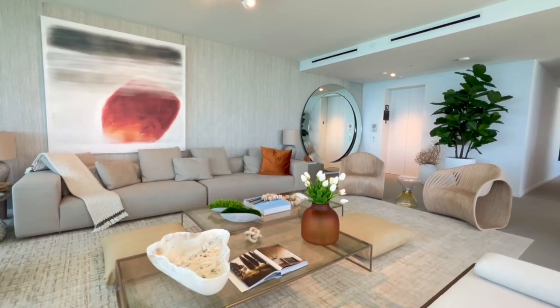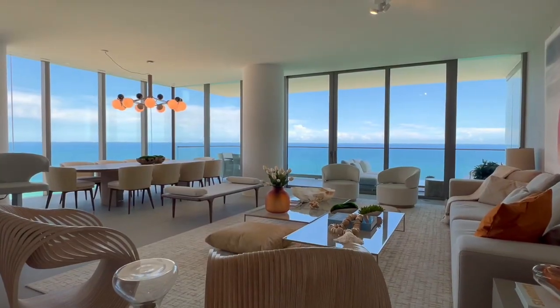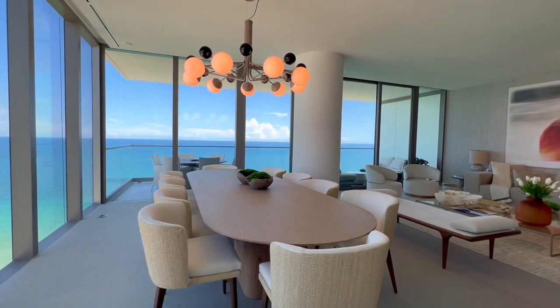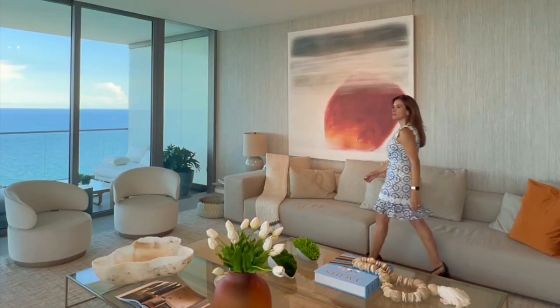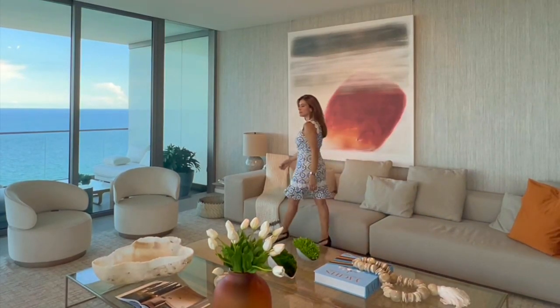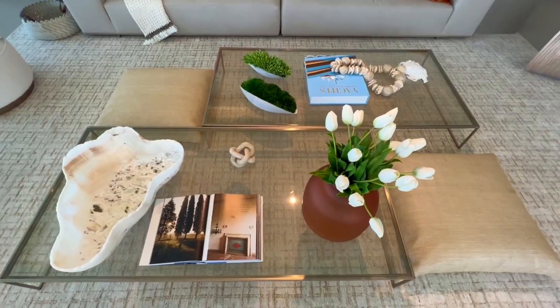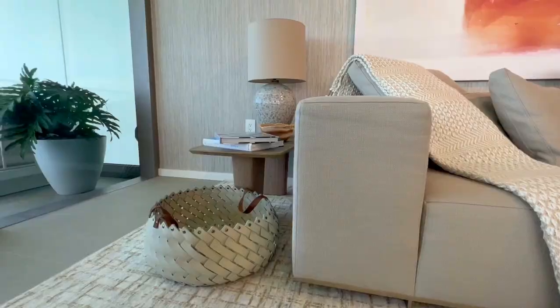From the moment you walk out of your private elevator with facial recognition technology, you arrive inside this expansive north side flow-through residence and feel right at home. Luxury Artefacto furnishings in the living and dining area are perfectly designed to create lasting memories with family and friends.